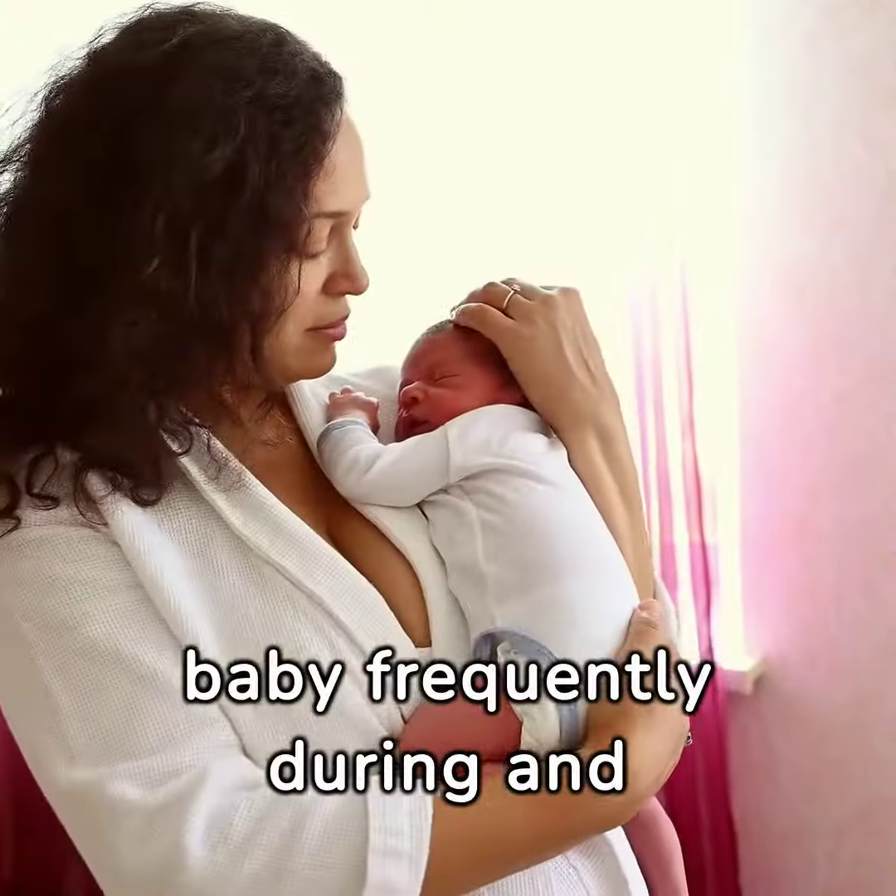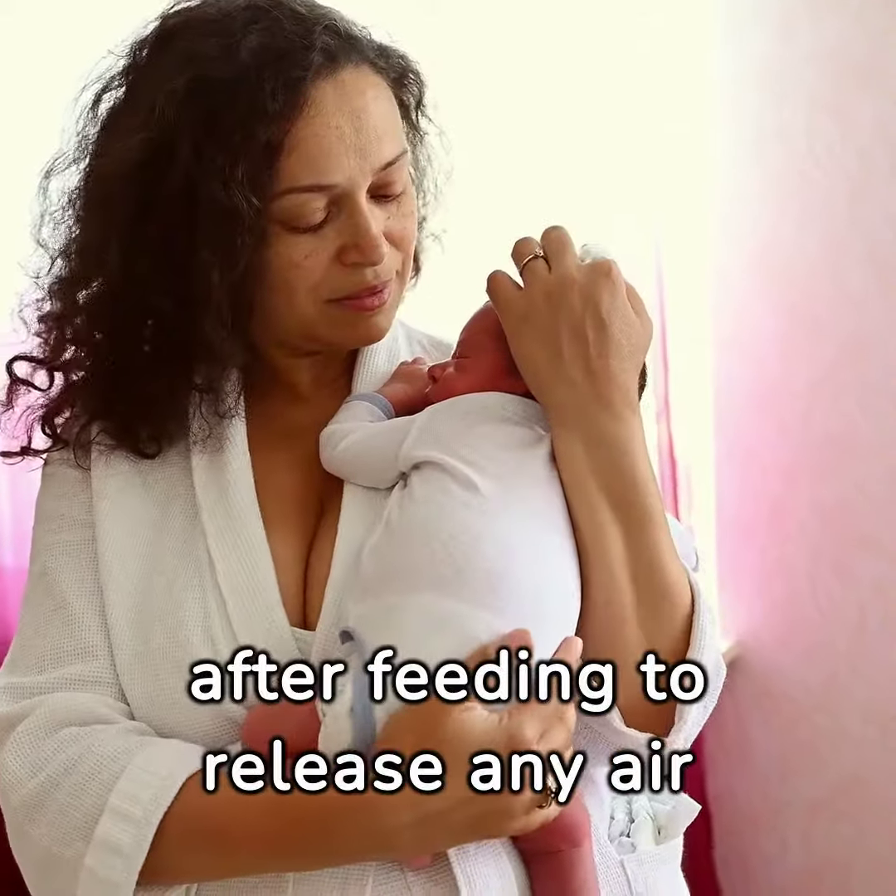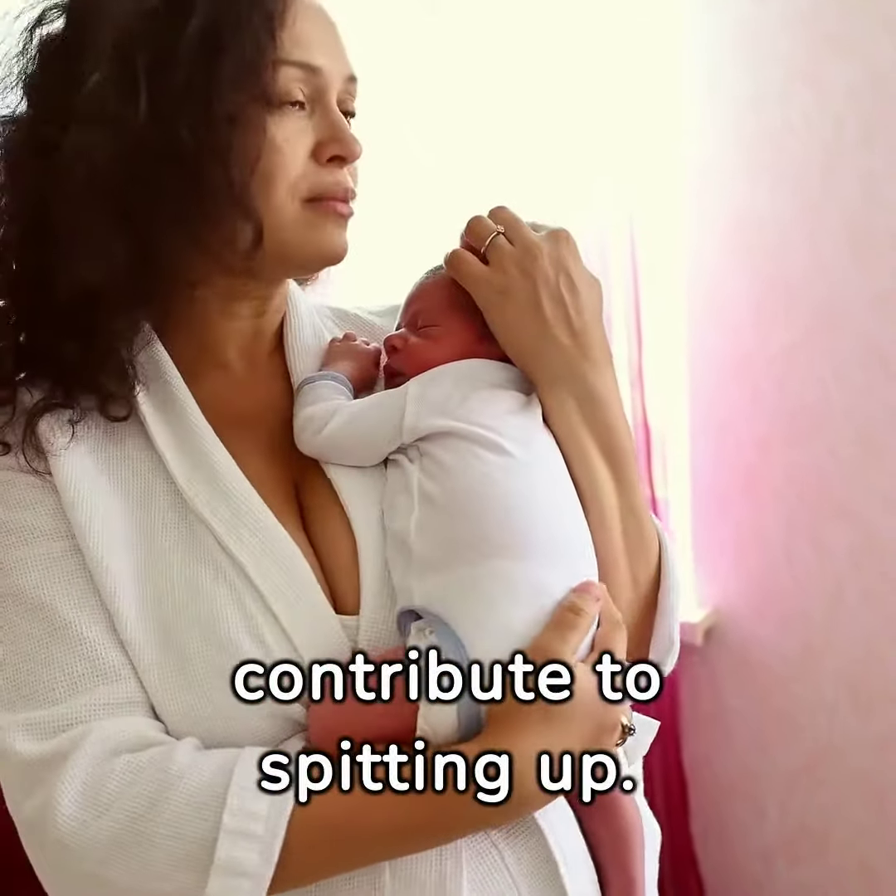Burp baby. Burp your baby frequently during and after feeding to release any air trapped in their stomach, which can contribute to spitting up.